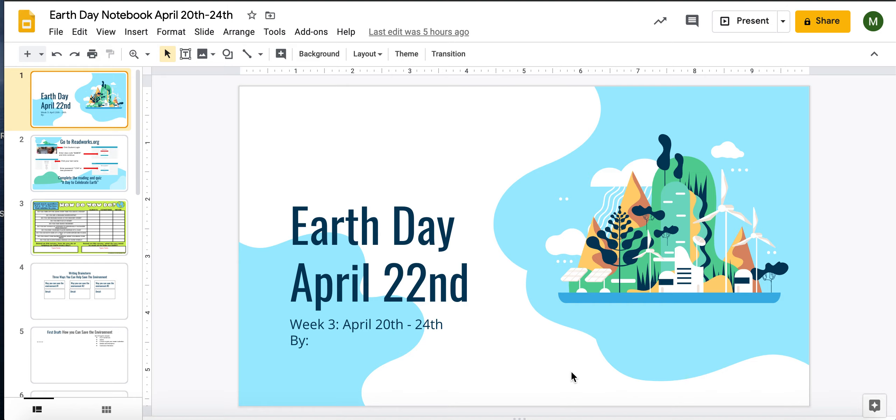This week is a little bit special because on the 22nd it is actually Earth Day. So I thought I would make our last notebook kind of Earth Day themed. This will be our language and science notebook combined.